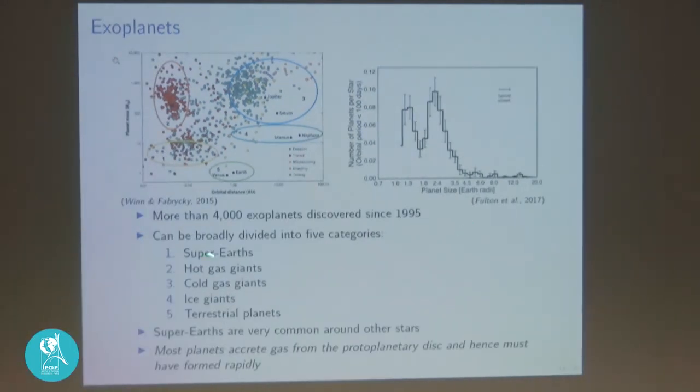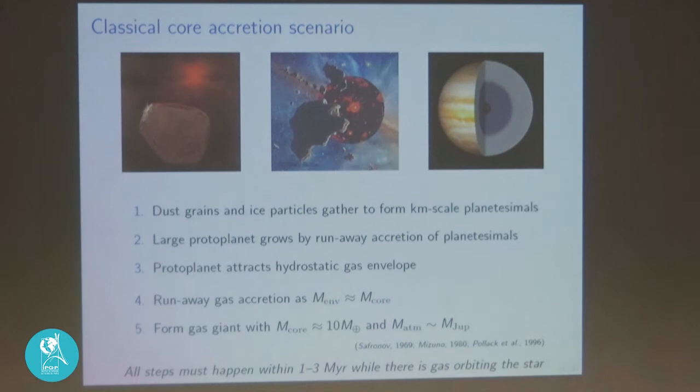Importantly, four of the five planetary categories have accreted gas from the protoplanetary disk. Super-Earths are by far the most common planets around other stars — planets between 1 and 3 Earth radii are the dominant category. This tells us that most planets accrete gas from the protoplanetary disk and therefore must form early. Except possibly for terrestrial planets, all other planetary classes seem to require early formation.